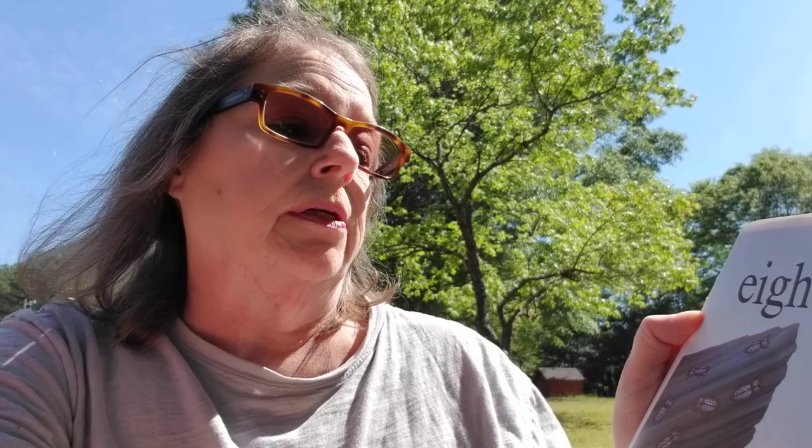Here are 18 ironclad beetles. They probably got their name because their bodies are so hard. Their white bodies with black spots make them look like dogs called Dalmatians.